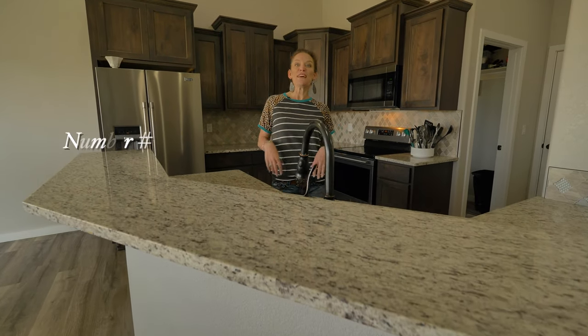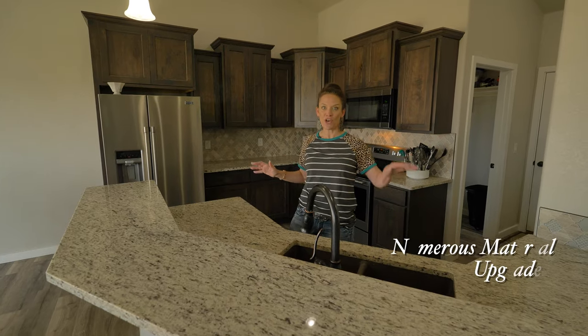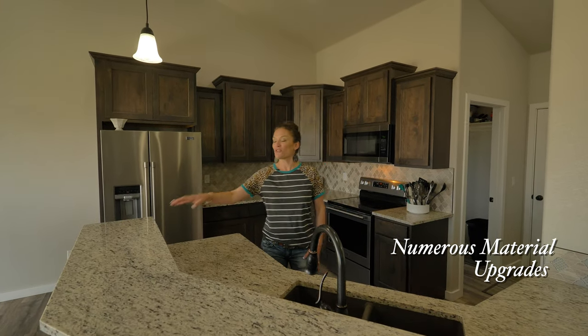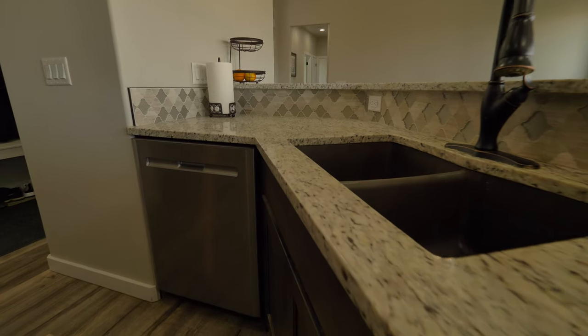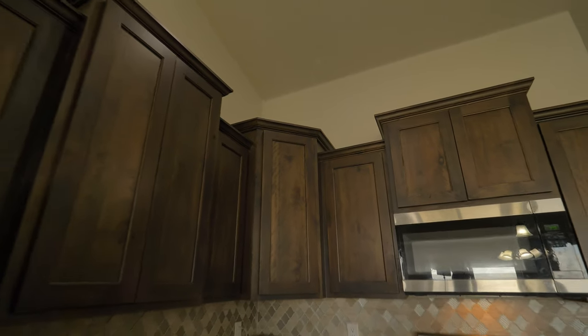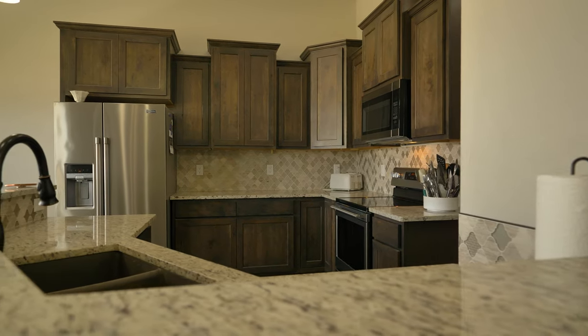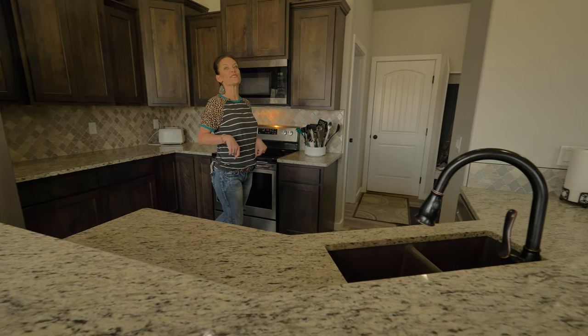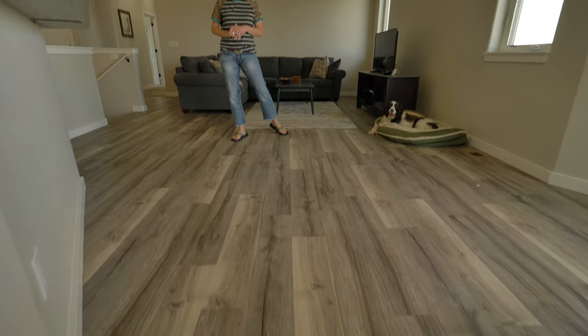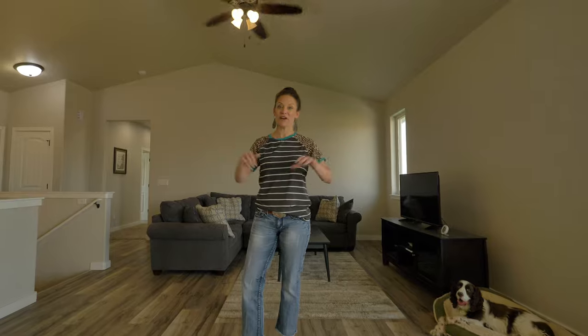Number two, this builder used lots of upgraded materials throughout this home. In the kitchen: granite countertops, this gorgeous tile backsplash, super tall kitchen cabinets cityscaped with crown molding, stainless steel appliances, lots of cabinet space, and around the corner there's even a pantry. Super nice luxury vinyl planking in this entire area.